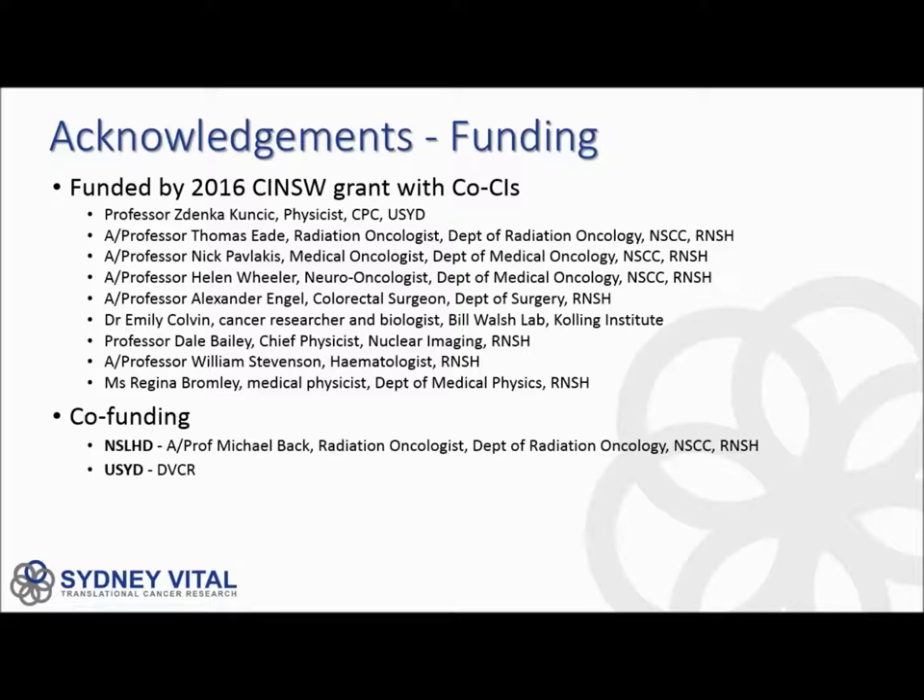A prerequisite for this grant application was to have co-funding, which was really initiated by Michael Back from the Department of Radiation Oncology. Without his support, we wouldn't have been able to apply for this and would have had to go for just the radiation cabinet. Ultimately, we had co-funding from Northern Sydney Local Health District and also from the DVCR at the University of Sydney. All of those people and places are acknowledged for their contribution towards this piece of equipment, which has a list price of over $1.5 million Australian.